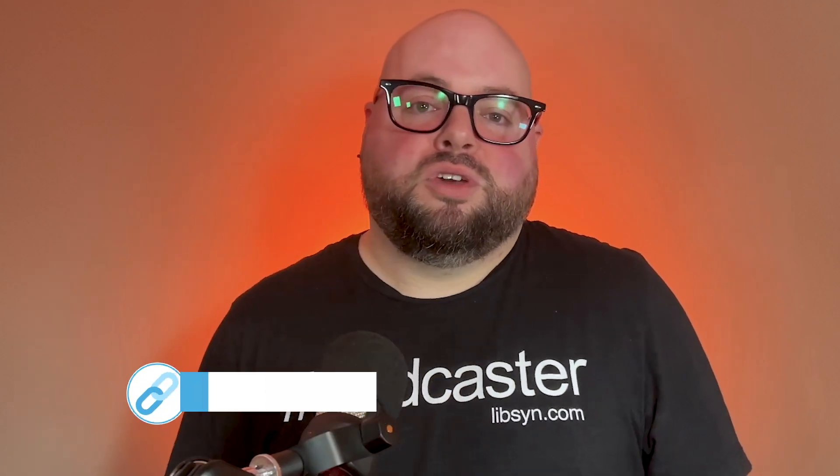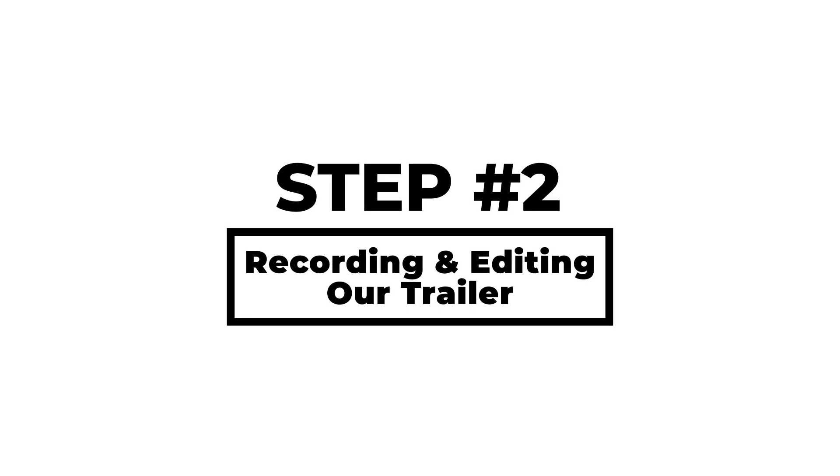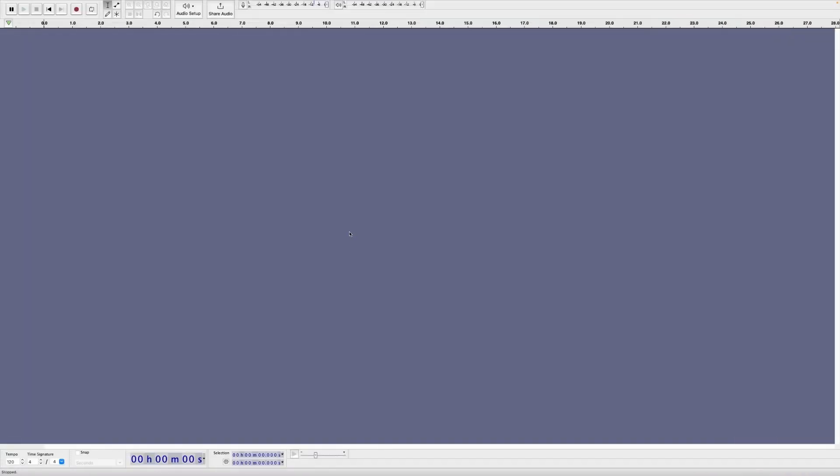For recording our trailer, we could very easily just use our phone. But remember, this is the first impression your audience is going to have about you and your podcast, so let's sound as professional and polished as we possibly can. I'll be using my Rode PodMic plugged directly into my Focusrite Solo. For recording software, we'll keep it simple and free by using Audacity.